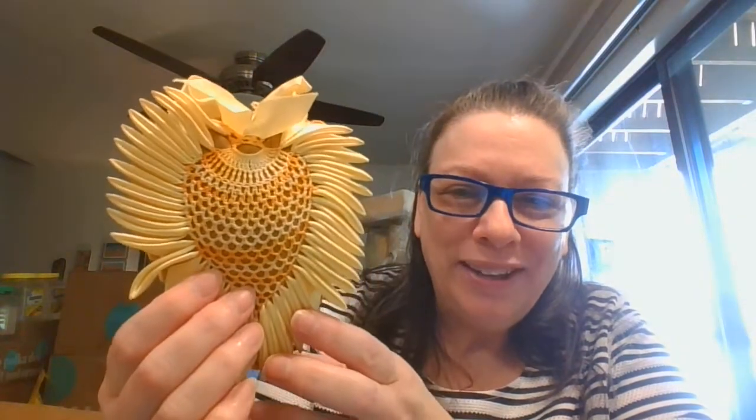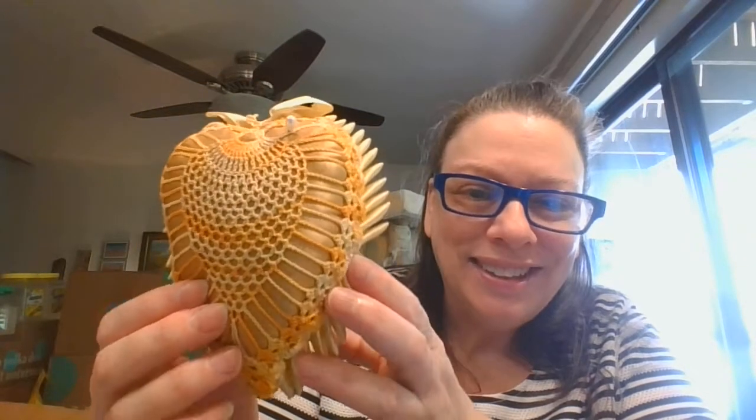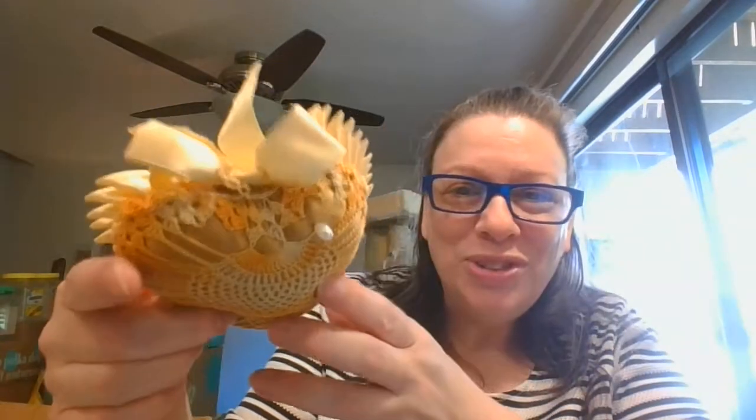Look at this great pincushion — crochet and ribbon pincushion with that great pineapple design. Loved this. So beautiful.